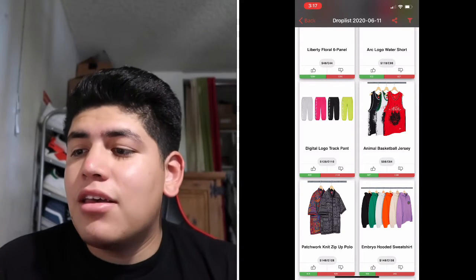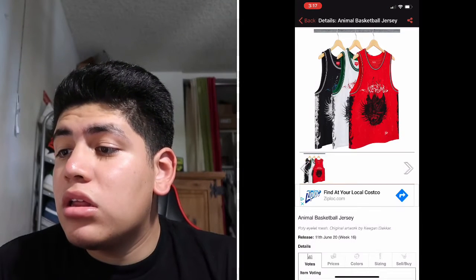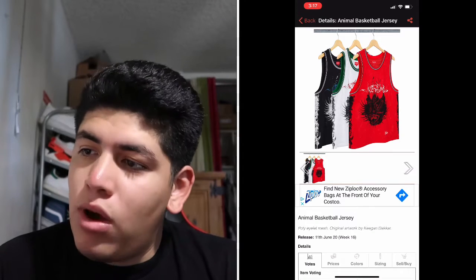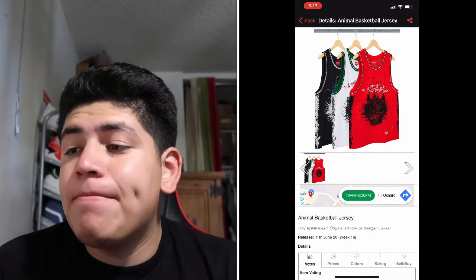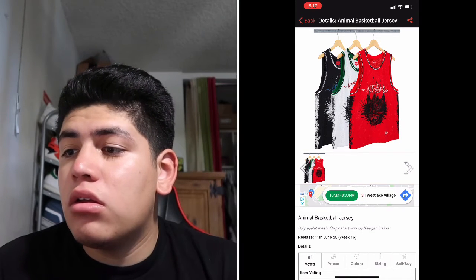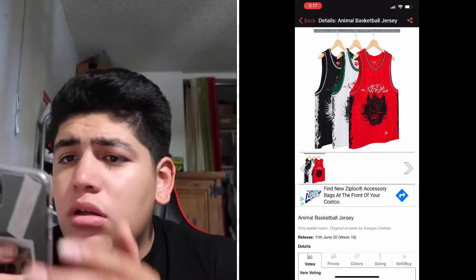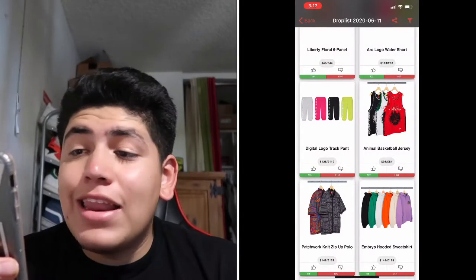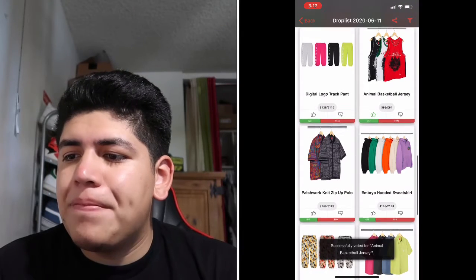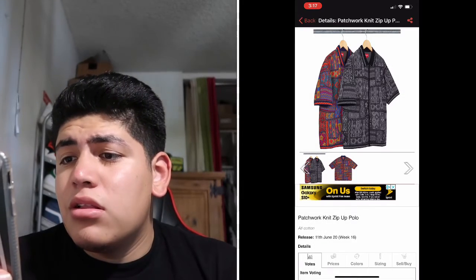Next is the Animal Basketball Jersey. It comes in three colorways: white with black, white with green, and black with red. There's a Supreme logo in a smoky style that looks really dope. It retails for $98 — not that bad for a jersey.